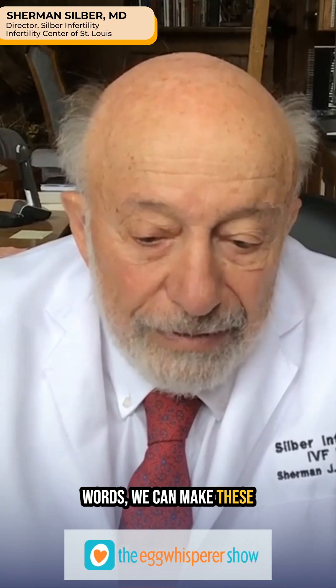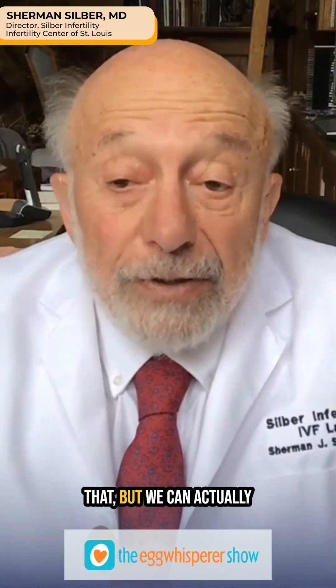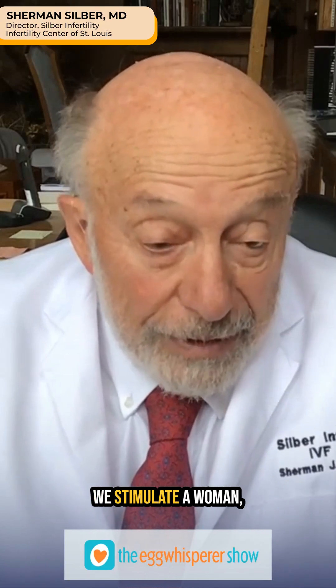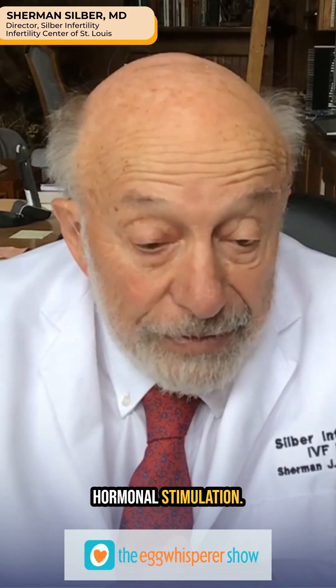We can take these immature eggs — we call them GVs — and actually mature them into what we call M2 oocytes, which are the eggs we normally get when we stimulate a woman and retrieve her eggs for IVF. So we don't need hormonal stimulation.